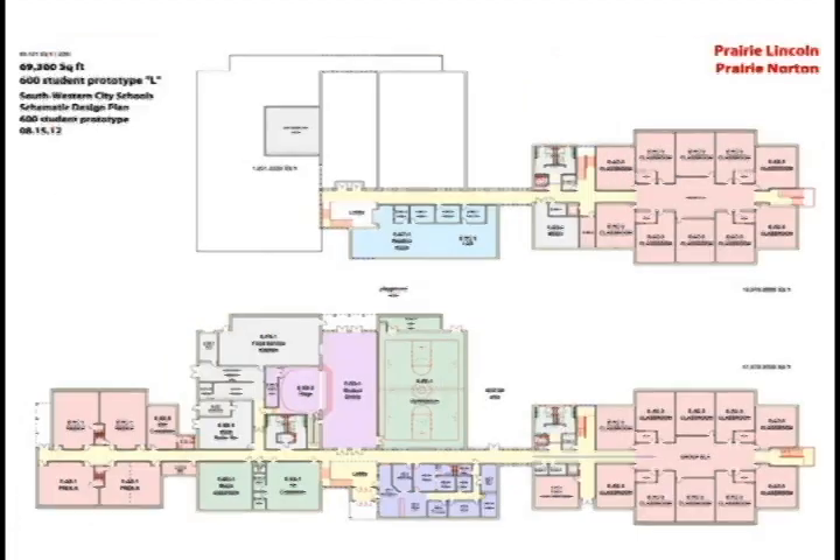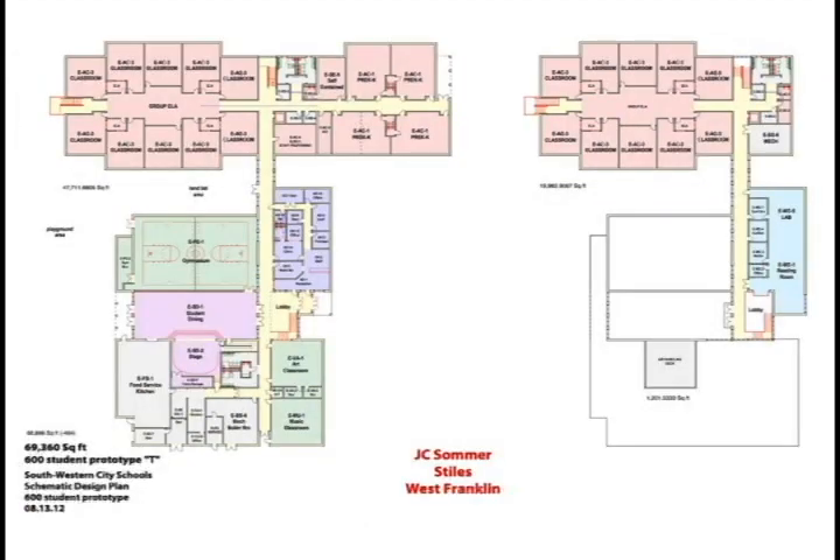To complete the 600-student variants, we also have an east-facing building — we flip the entire plan as a mirror image. East-to-west orientation is a very different mechanical design, so this isn't just rotating the building; we have to design differently for heat loads on east and west elevations. Summer Styles in West Franklin fits this model. So we have an original prototype, a long south-facing variation, and an east-facing mirror variation covering all seven 600-student sites.